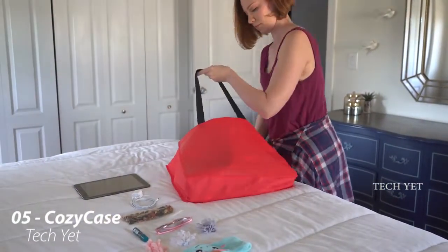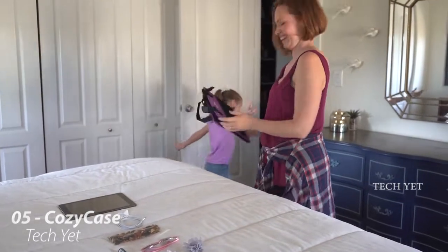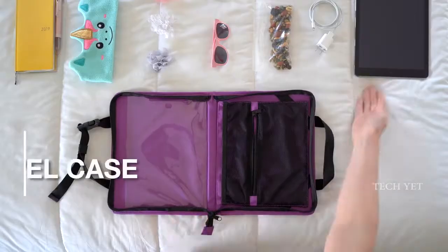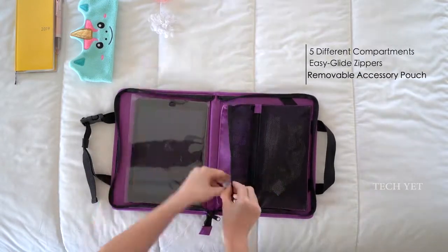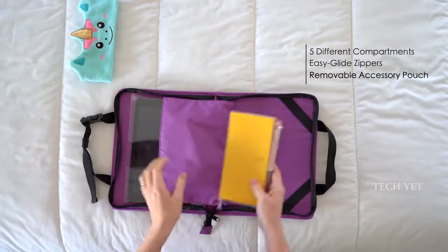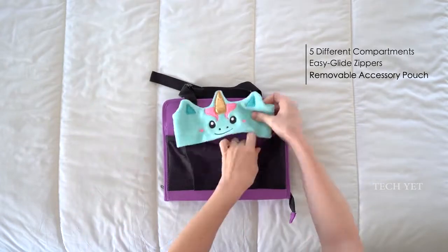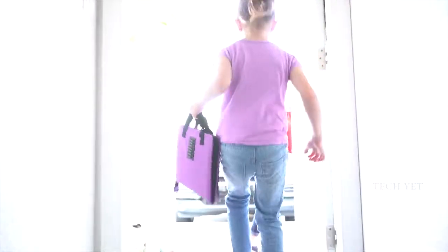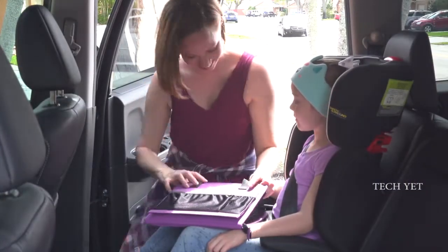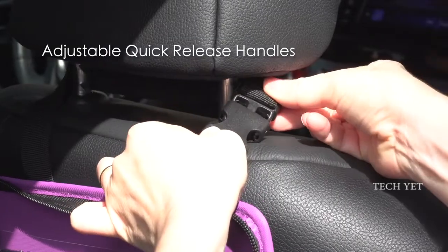Traveling with kids just got a lot easier with a new CozyCase from CozyPhones. Introducing the Ultimate 3-in-1 Convertible Tablet Travel Case. This amazing little bag safely holds all your kids' gadgets in one handy place as a travel case, and easily converts for mobile use in the car or for tabletop viewing. Your kids can enjoy their favorite shows and movies in the car by simply unzipping the CozyCase and attaching it to the seat back with the adjustable quick-release handles.